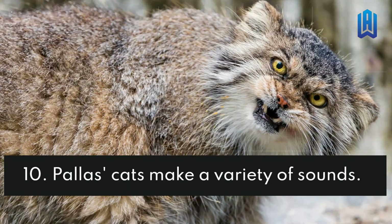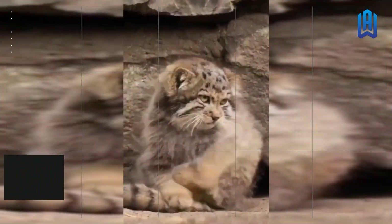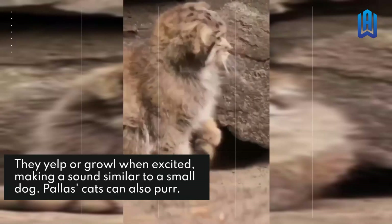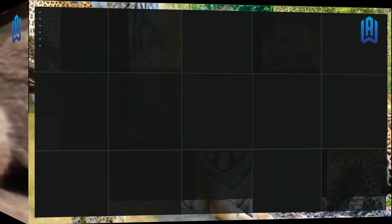Palace Cats Make A Variety Of Sounds. They yelp or growl when excited, making a sound similar to a small dog. Palace cats can also purr.